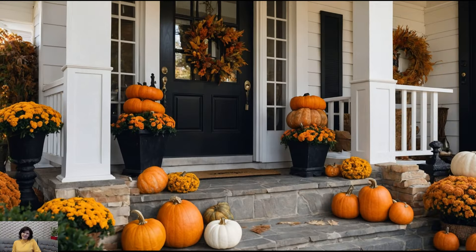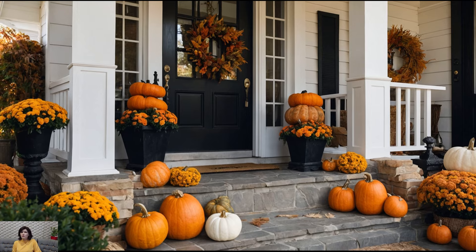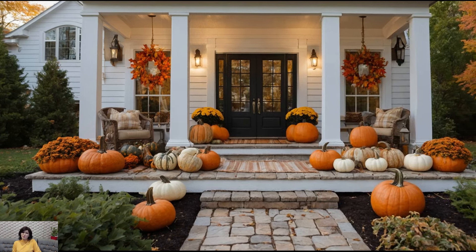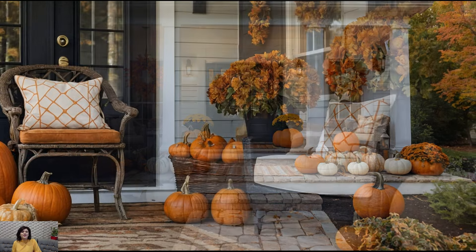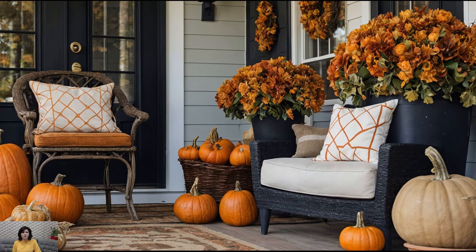To give you some visual inspiration, I'll showcase a few beautiful examples of fall decor. From modern and minimalistic to rustic and traditional, see how different styles embrace the fall season. Notice how these homes use color, texture, and accents to create a warm and inviting atmosphere. I'll also share some of my favorite finds and sources for fall decor, so you can easily replicate these looks in your own home.